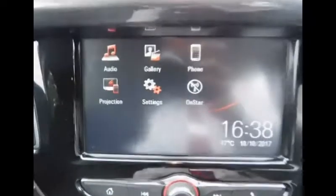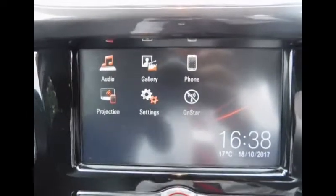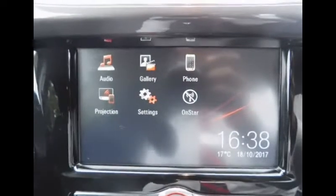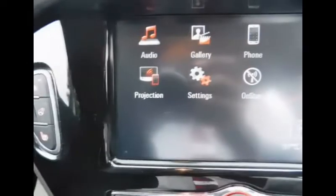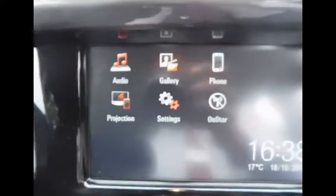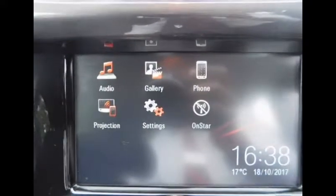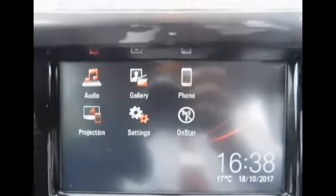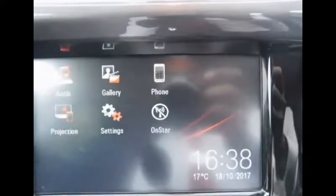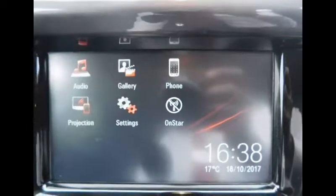In terms of technology, we have audio such as FM, AM and DAB radio, a gallery feature to view your pictures, and a phone application for Bluetooth incoming and outgoing calls. With the latest IntelliLink we also get projection, so you can connect an Apple or Android device and use certain applications on this IntelliLink screen. We also have our settings and OnStar, which is our 24-hour, 7-days-a-week SOS service from Vauxhall.